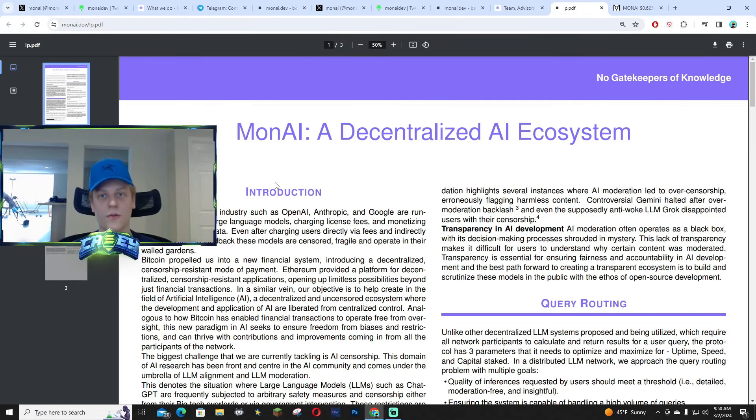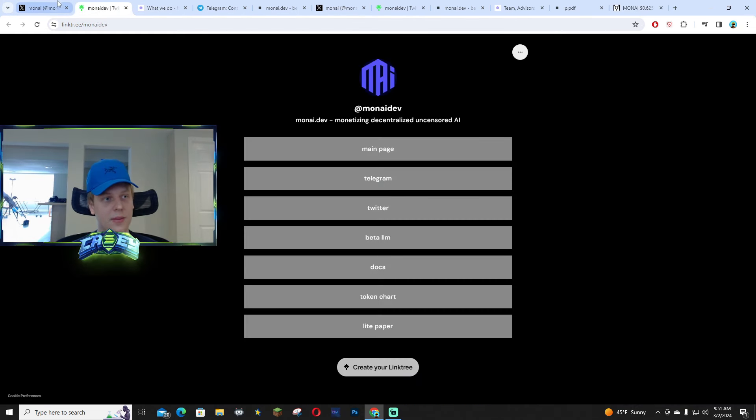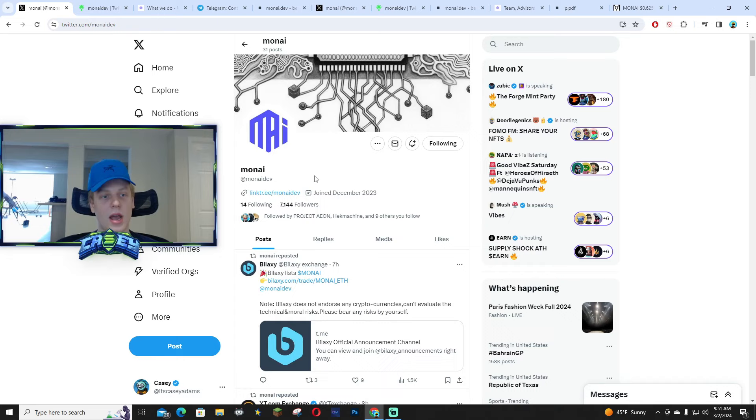At the top it says 'No gatekeepers of knowledge,' so everything is laid out for you guys. That's why their market cap is already sending — literally while I was recording this video it went from 12.8 to 13.2 million and I see it sending way higher. Make sure to find your entries, follow their X page at MonAI Dev, drop a comment, like and subscribe if you're new, and I'll see you guys in the next video.